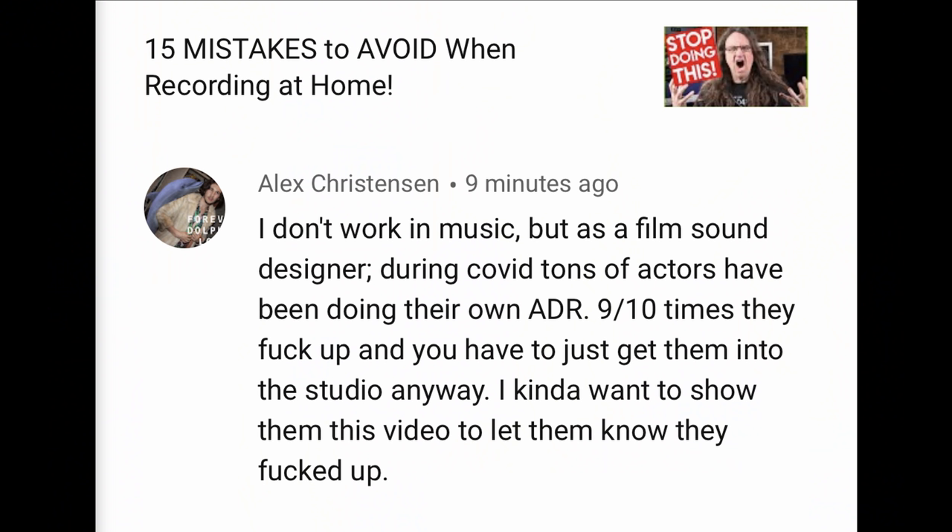Today's video is inspired by a viewer named Alex Christensen: 'I don't work in music, but as a film sound designer. During COVID, tons of actors have been doing their own ADR. Nine out of ten times, they f*** up, and you just have to get them into the studio.' Well, Alex, I can only imagine it's not just the actors at home making really bad recordings, but the singers as well.